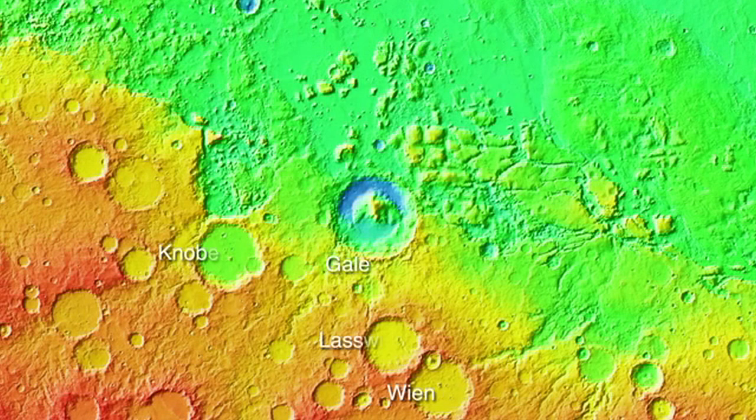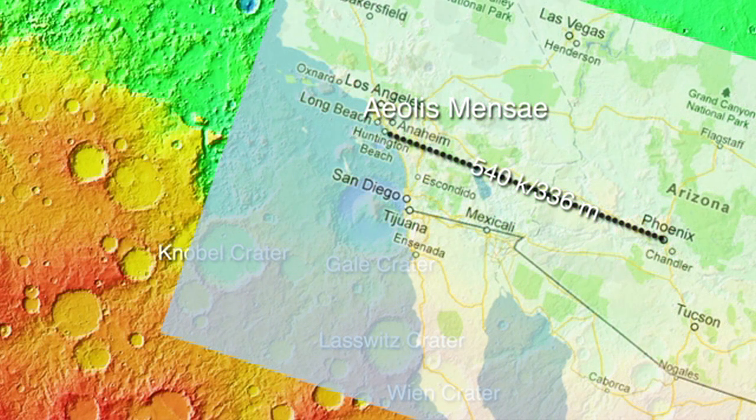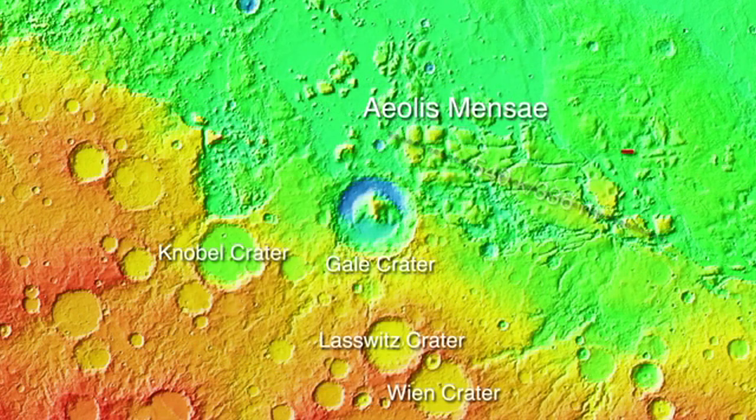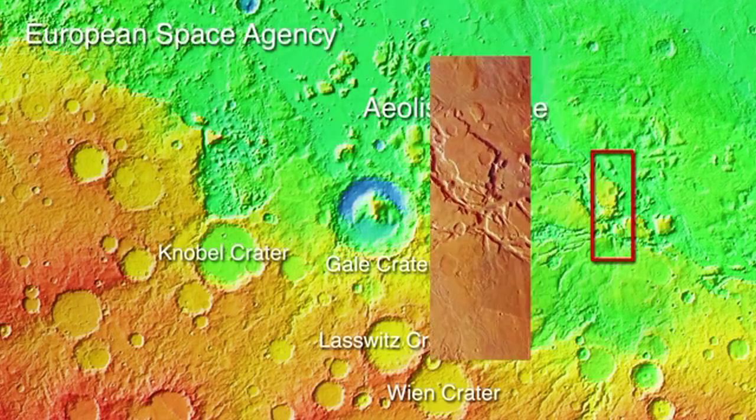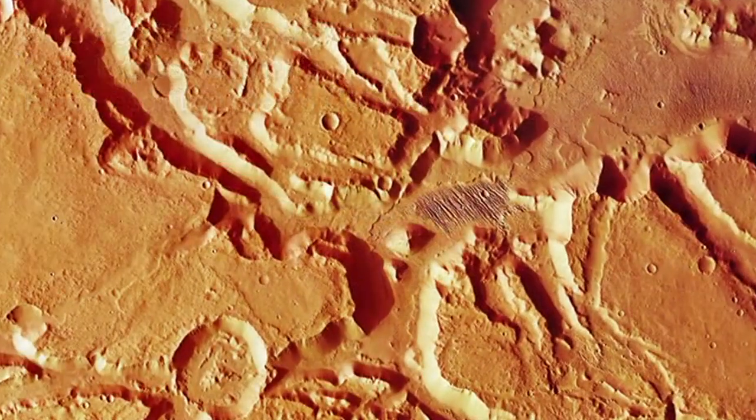If we zoom back in on the area around Gale crater, we can see that the terrain holds a lot of interesting features. One of the most interesting areas is the Aeolis Mensae, an area of mesas and deep valleys. The distance across the area shown in our graphic is about 540 kilometers or 336 miles — about the equivalent of driving from Phoenix, Arizona to Huntington Beach, California. In this image from the European Space Agency's Mars Express Orbiter, taken via the high-resolution stereo camera, we can see some of the interesting features of the Aeolis Mensae.